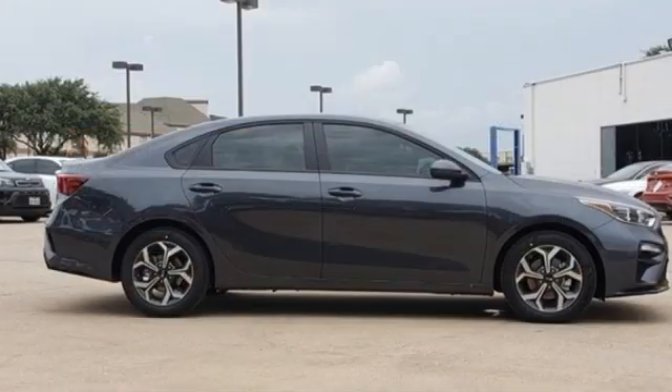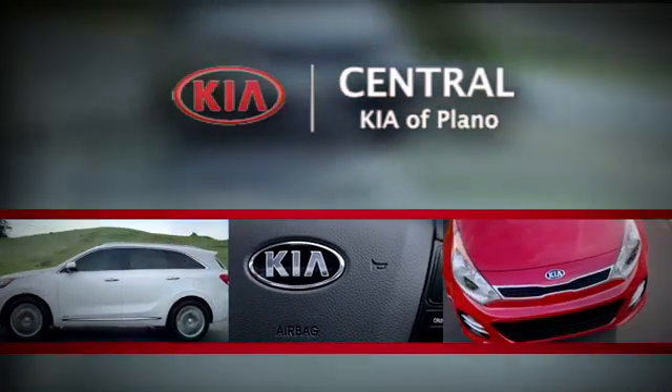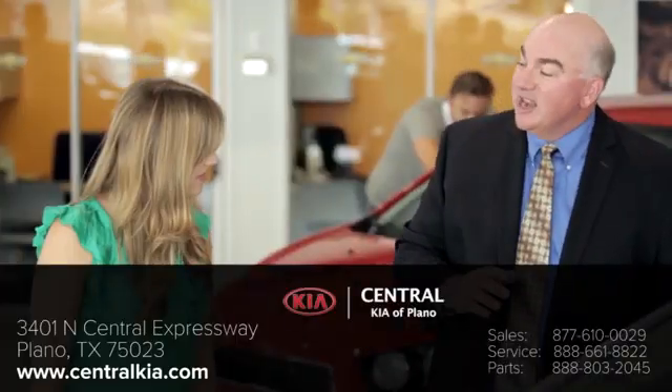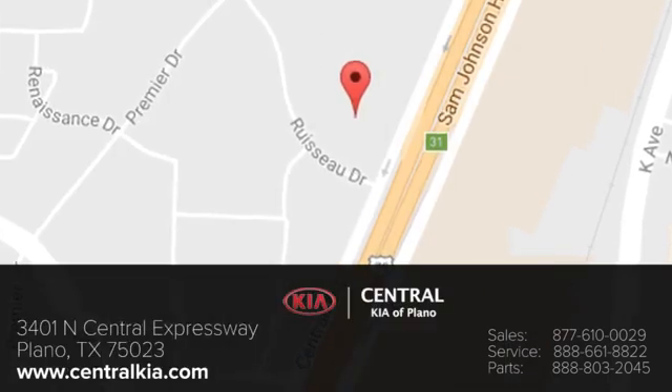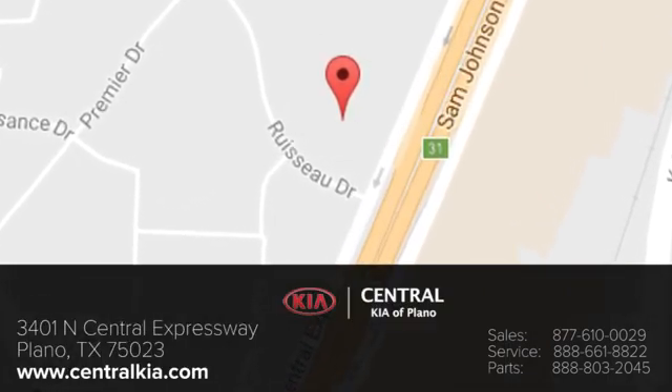Kia — commanding attention. The time is now. See it for yourself today. The staff at Central Kia of Plano will help you find the Kia vehicle you've always wanted. Call, click, or stop in today. We're located at 3401 North Central Expressway in Plano, Texas.